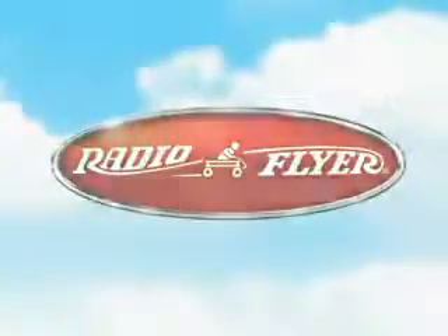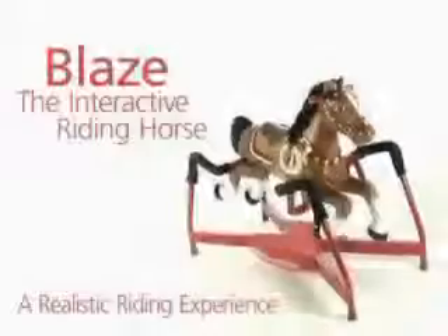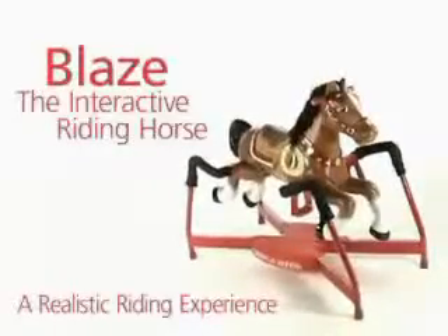Gallop and play with Blaze, the interactive riding horse from Radio Flyer. Blaze is the first spring horse with three responsive stages of riding to keep your child engaged and moving.